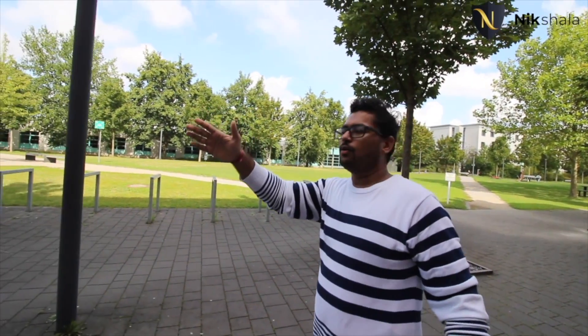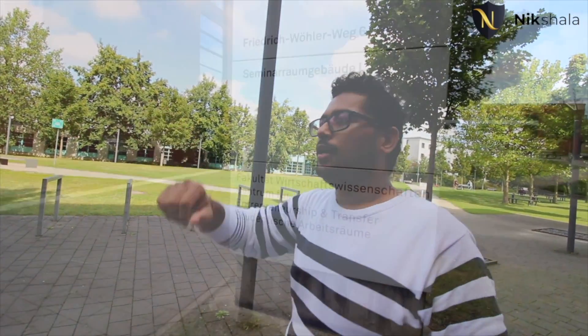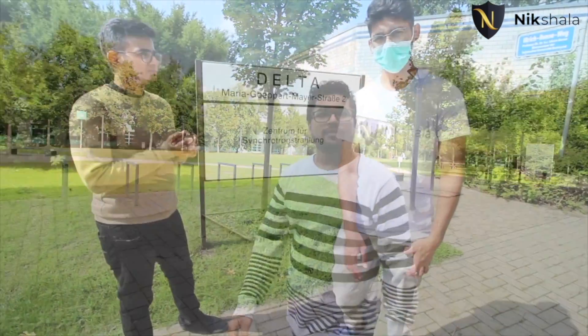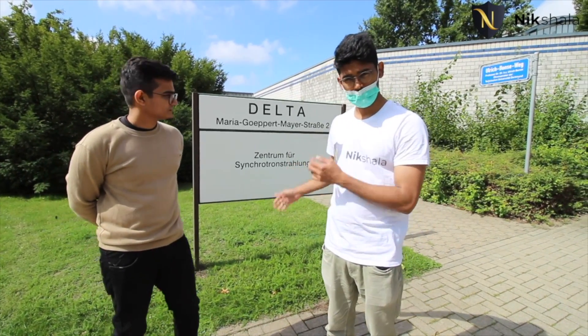This is the seminar building where all classes are held. The seminar hall can accommodate around 150 to 200 people at a time. The last time they attended a class here was about six months ago, since this semester has been fully online.